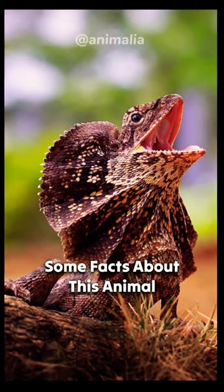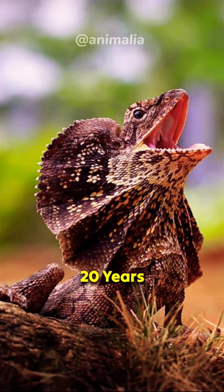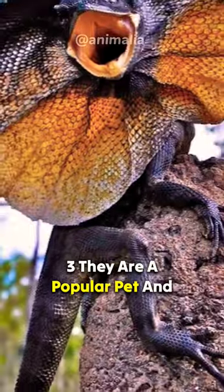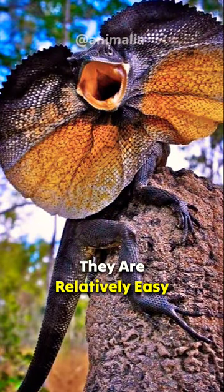Some facts about this animal: 1. They can live for up to 20 years. 2. They are found in the arid regions of Australia. 3. They are a popular pet and they are relatively easy to care for.